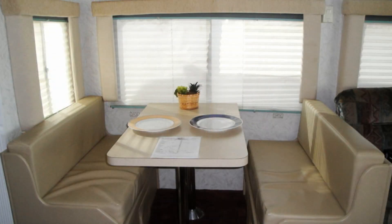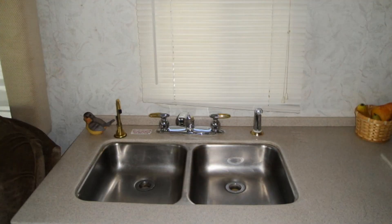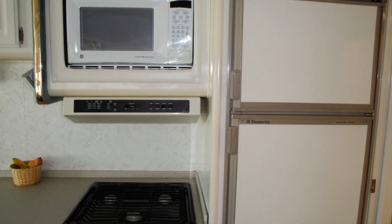Prepare your meals in a spacious kitchen featuring a Corian-style countertop with matching sink covers, a dual stainless steel sink, an oven with a three-burner gas range, and a Dometic refrigerator-freezer.